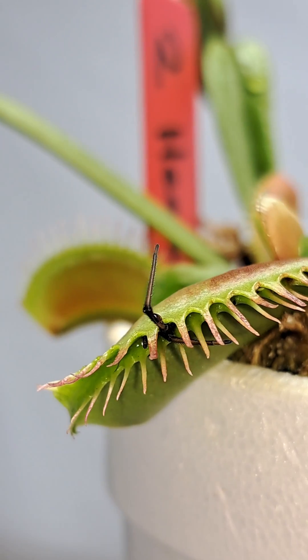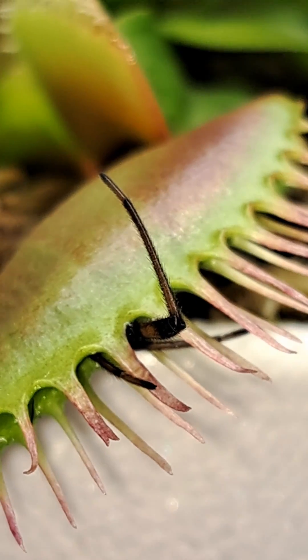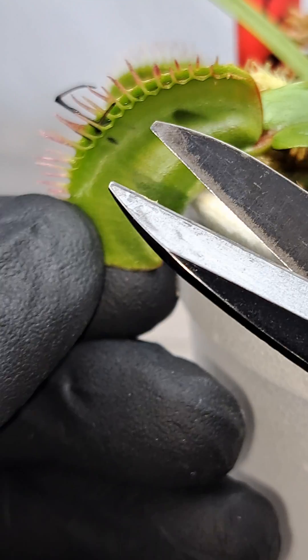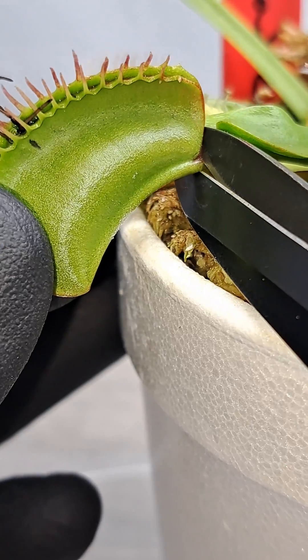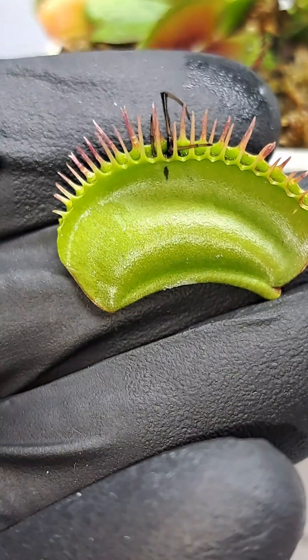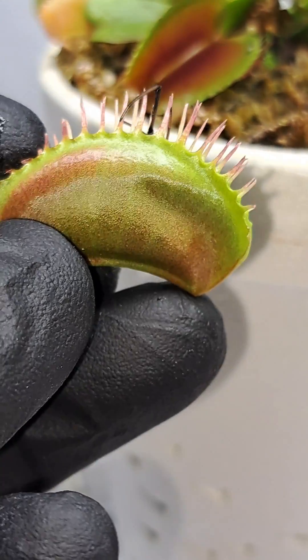This spider has been in the plant now for 22 days. I was curious how strong the digestion process is with the plant leading into dormancy, so I figured we would use some sterilized scissors and cut it open and see. I've had plants in winter dormancy that stopped their digestion process and wanted to see if that would be the case with a recently caught insect.